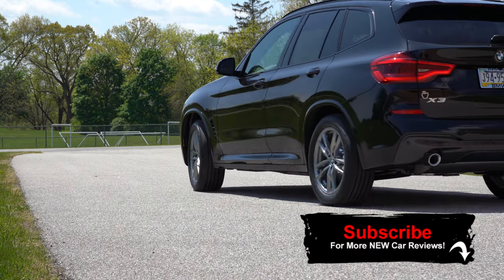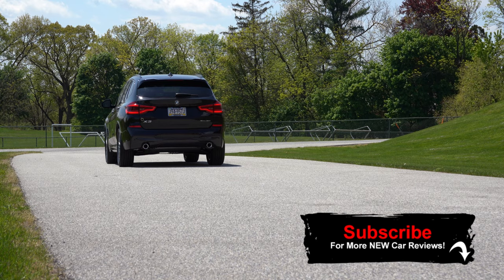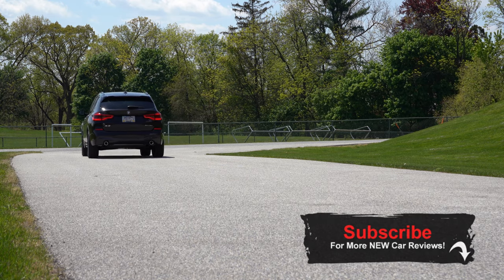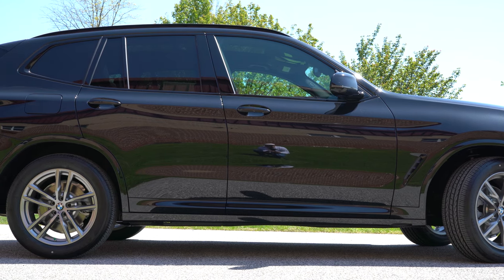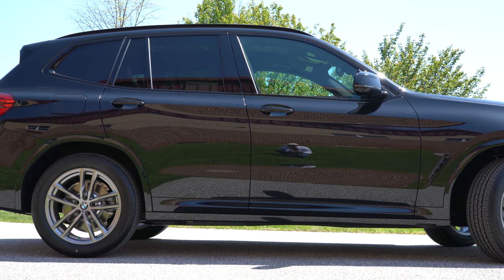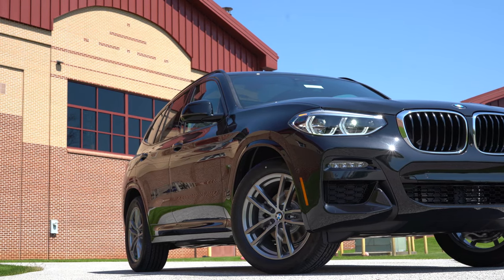I recently got done reviewing the X3 M, which I absolutely love — that is the performance division of this car with well more than enough power. But today I wanted to drive the more affordable one, the one that most people are going to be looking at actually purchasing, being just the standard X3. This is a very popular SUV by BMW and it is an IIHS Top Safety Pick Plus, which is the very highest designation given by IIHS.